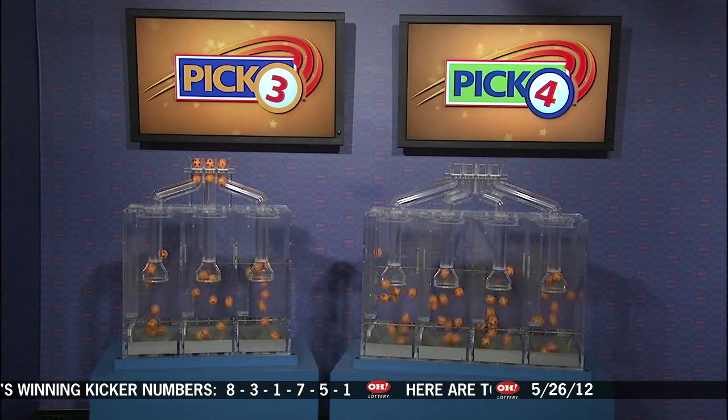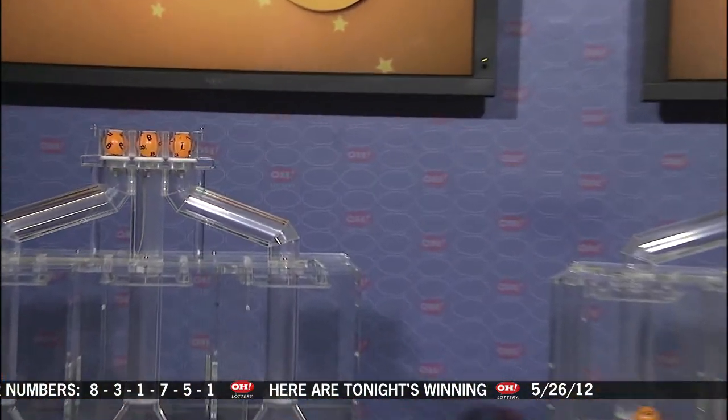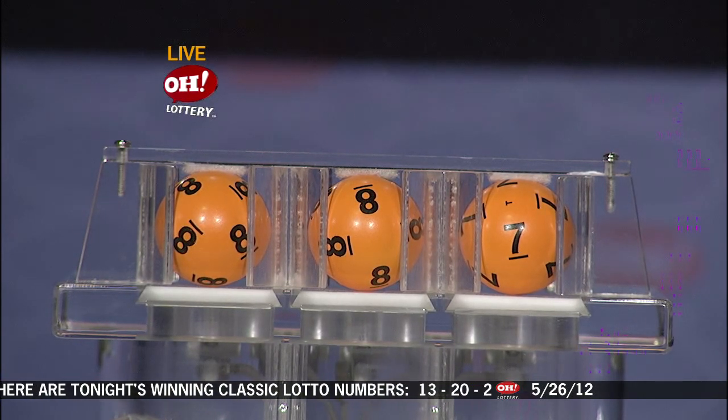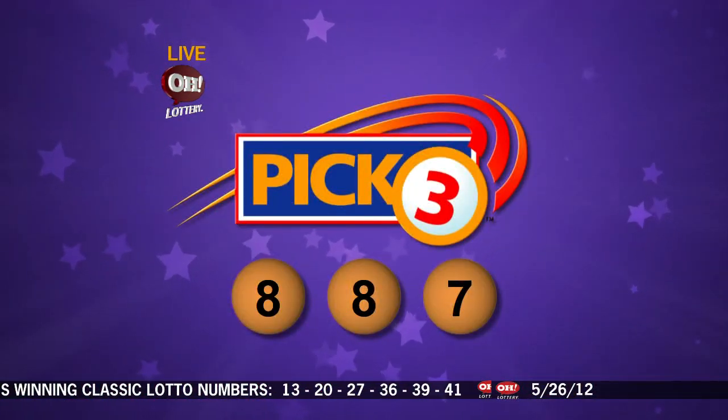First up we have an eight, followed by another eight and a seven. Repeating tonight's winning Pick 3: eight, eight, seven.